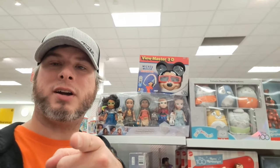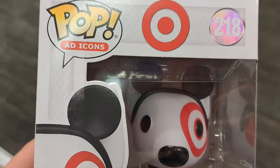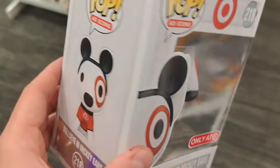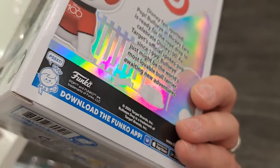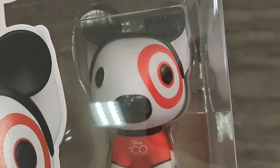Welcome back to Amusement Archive! Got a ton of Disney 100 stuff — let's take a look at all the Disney 100 we found at Target. Wow, check this out: Disney 100 Bullseye and Mickey ears, only at Target. Super awesome pop, so glad they put this out — so amazing. See if your Target's got it!